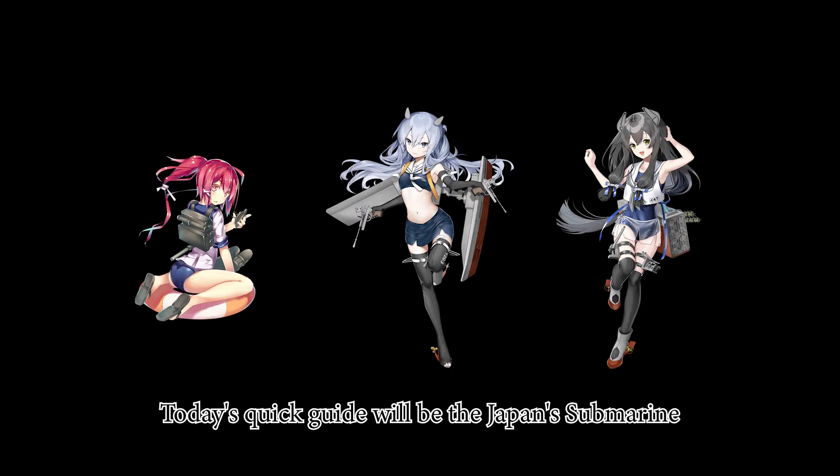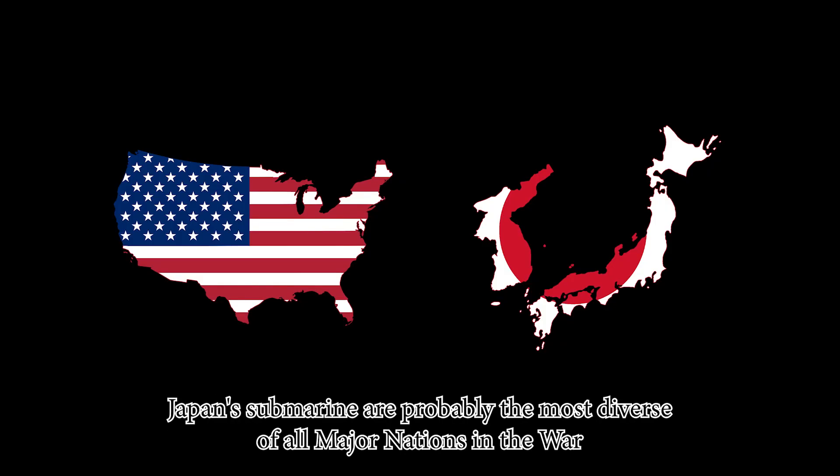Hi everyone, YouTube Tagi here and welcome to my video. Today's quick guide will be on Japan's submarines. There's a lot to talk about on this topic, so let's dive in. Japan's submarines are probably the most diverse of all major nations of the world.